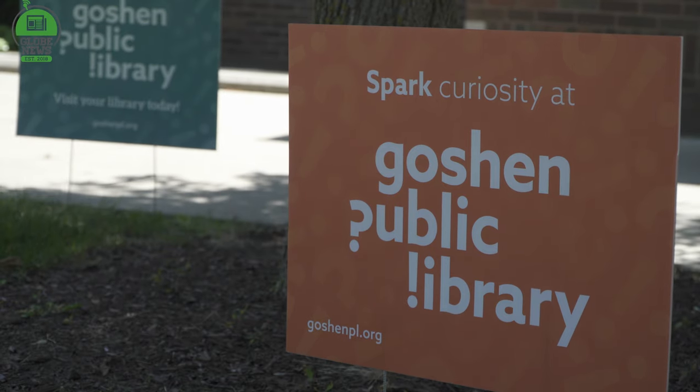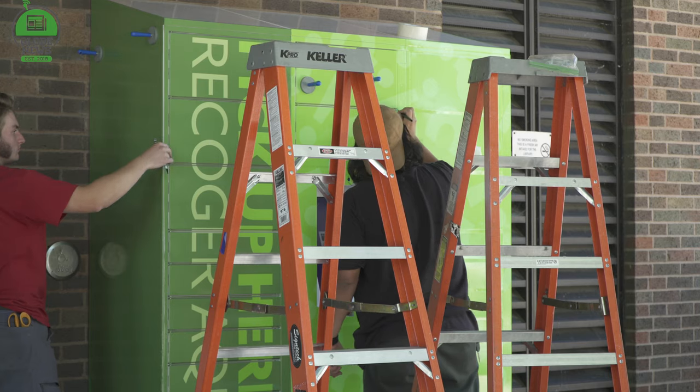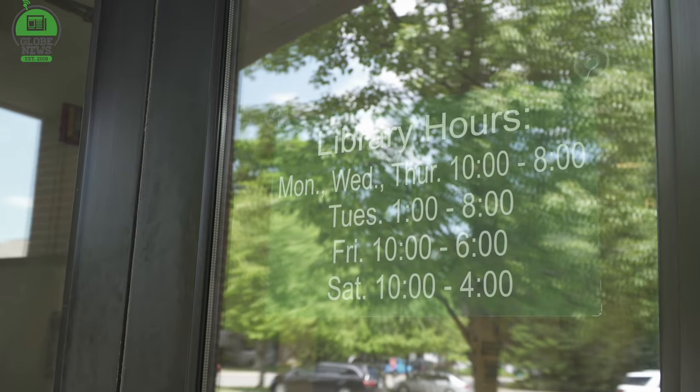On Tuesday, the library rolled out a new visual experience for community members, adding new wraps to their children's desk and book lockers that feature exactly what the rebranding is all about. The book lockers are a recent addition for the library as well. Individuals can place items on hold, specifically select the book lockers, and have a contactless pickup — whether the library is open to the public or not — at their earliest convenience.